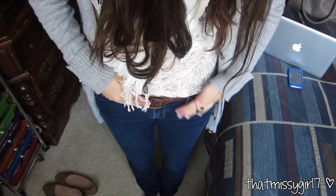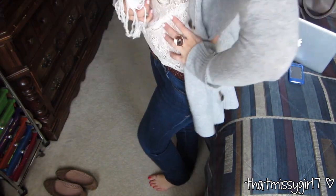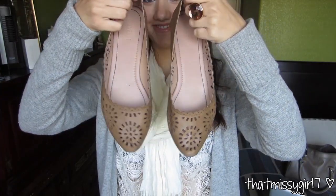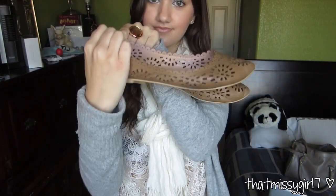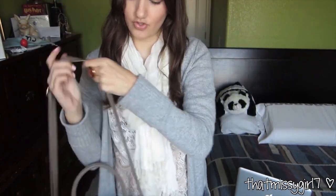I'm wearing the same braided belt from Kohl's and my skinny jeans are from Abercrombie & Fitch. I paired these eyelet flats from Forever 21 with this outfit. And I carried the same H&M purse with the shoulder strap. And that's it for Wednesday.